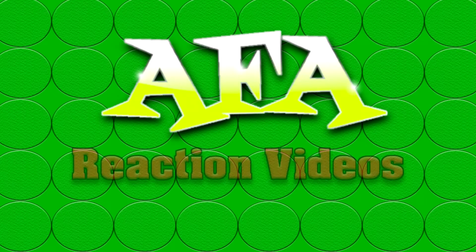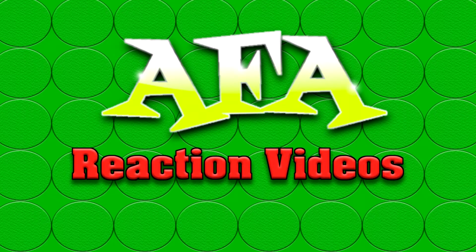Welcome to AFA Reaction Videos where we react to everything theme park. I'm Chris and this is AFA Reaction Videos and today we are doing something a little bit different. This still has to do with theme parks, but today we are going to be looking at the new Toy Story Hotel in Tokyo Disney Resort.